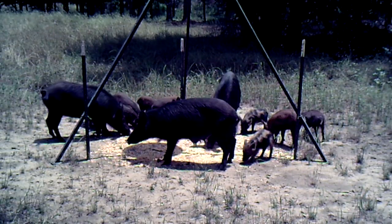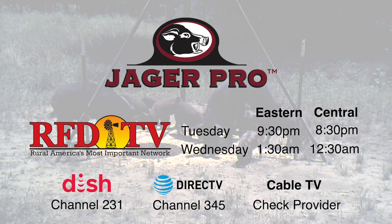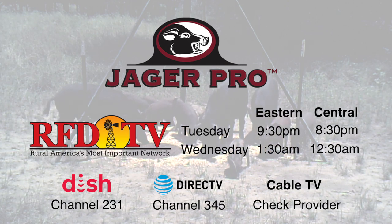To view the entire 30-minute episode, please tune in to RFD-TV. Our weekly show airs Tuesday nights at 9:30 p.m. Eastern, 8:30 p.m. Central, channel 231 on Dish Network and channel 345 on DirecTV.